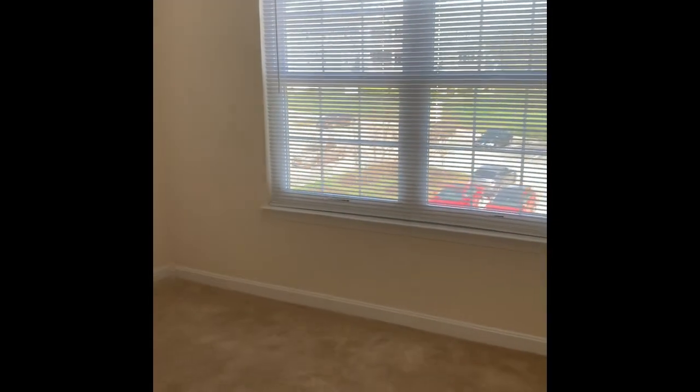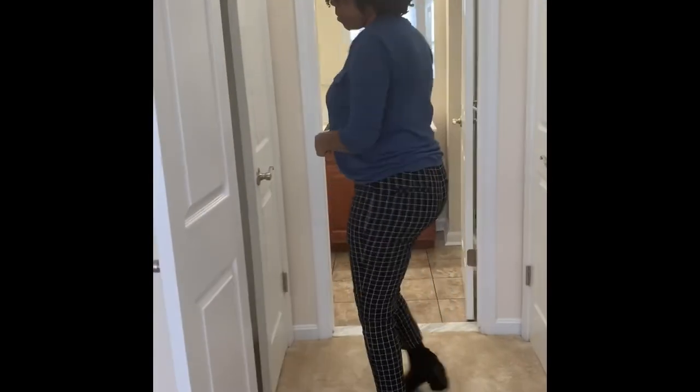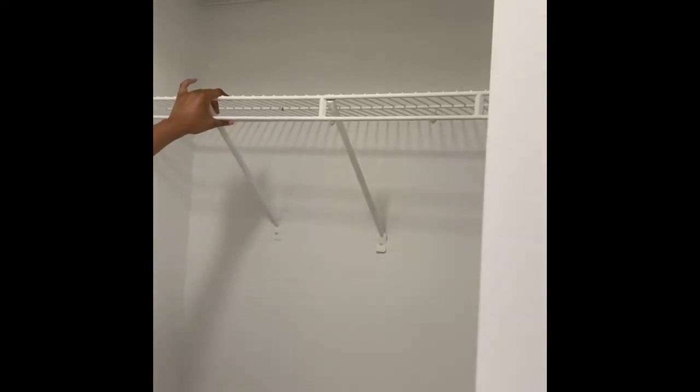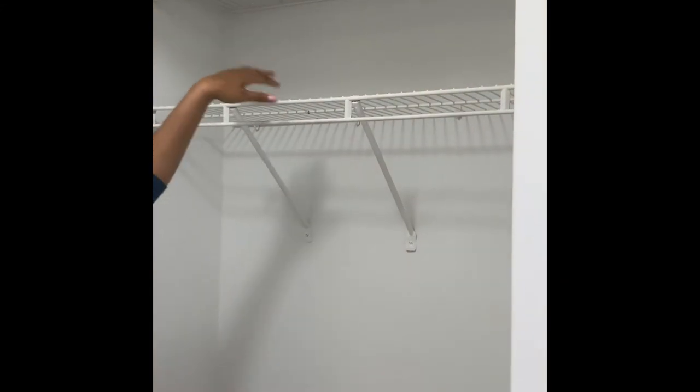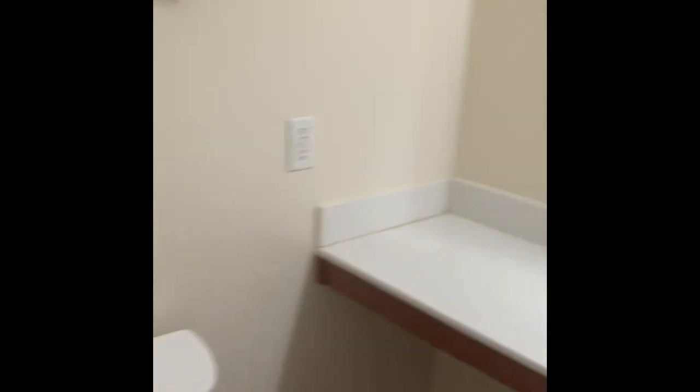And then at the end of the hall is the master. Look at all this space — it's a great space for your master. Tons of outlets, all your necessary outlets in here. We actually do have sprinklers in all of our rooms as a safety precaution, which is really great. There are closets on both sides — one on this side and one on the other side. And look at this extra storage right here. If you have extra shoes, you can put them up there.